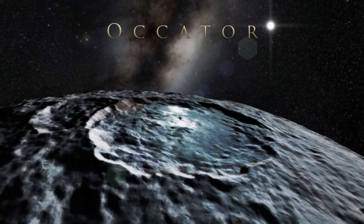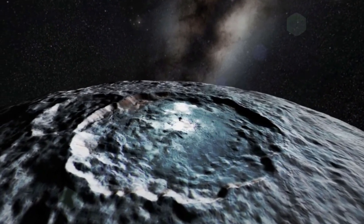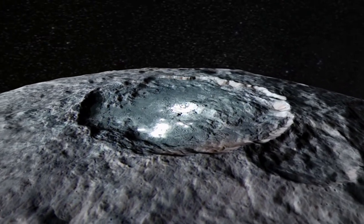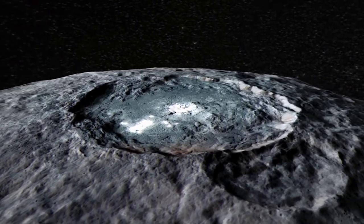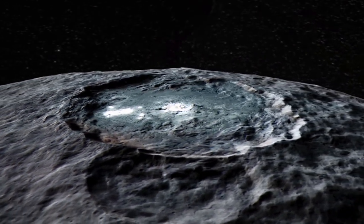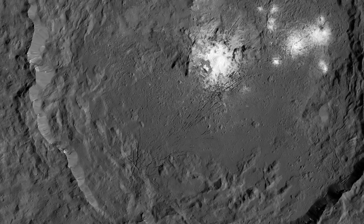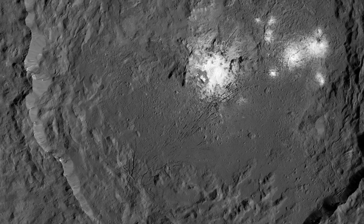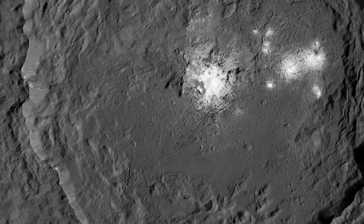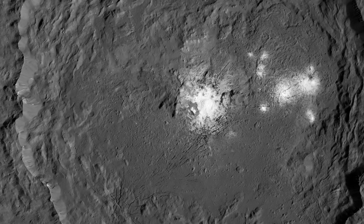De Sanctis' study finds that the dominant mineral of this bright area is sodium carbonate, a kind of salt found on Earth in hydrothermal environments. This material appears to have come from inside Ceres, as an impacting asteroid wouldn't have been able to deliver it. The upswelling of the material suggests that temperatures inside Ceres are warmer than previously believed, with an impact on Ceres helping to bring this material up from below.